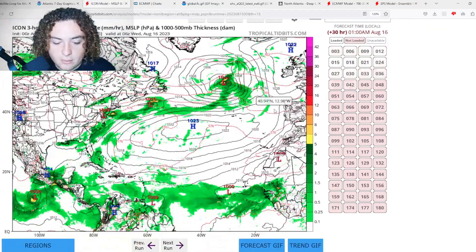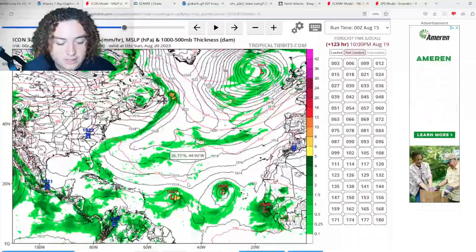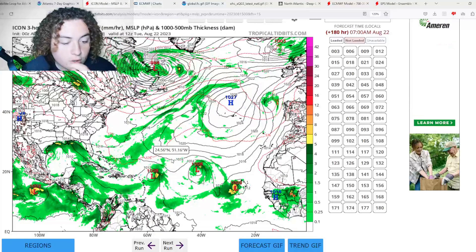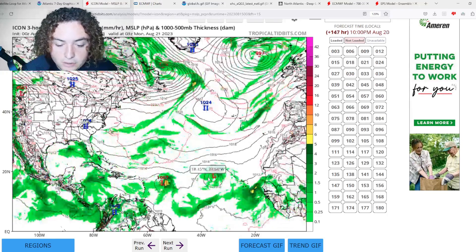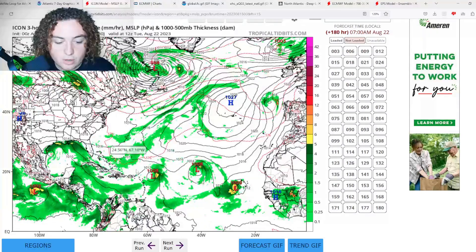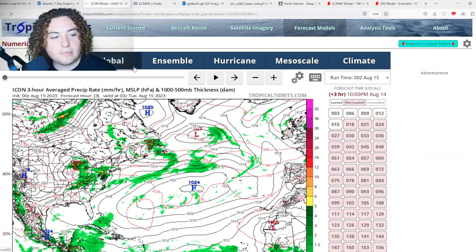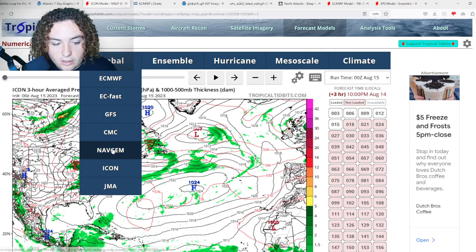Next is the ICON model — using the 0Z since the 12Z isn't ready yet. The ICON has this wave doing something similar to the CMC, moving toward the Leeward Islands before jerking north. This tropical wave is potentially strengthening up to a tropical storm. Similar to the CMC, it shows a huge wave train going on — even if they don't all develop, they'll moisten up the atmosphere.